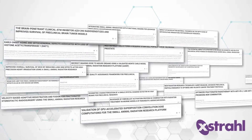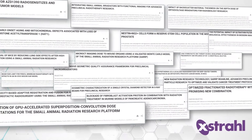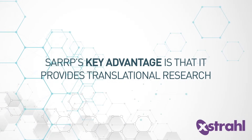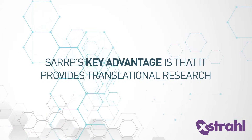SARP is backed by hundreds of peer-reviewed publications, which gives researchers confidence in the quality of the experiments they can perform using SARP. SARP's key advantage is that it provides translational research, because it enables studies to match current clinical radiation therapy protocols.